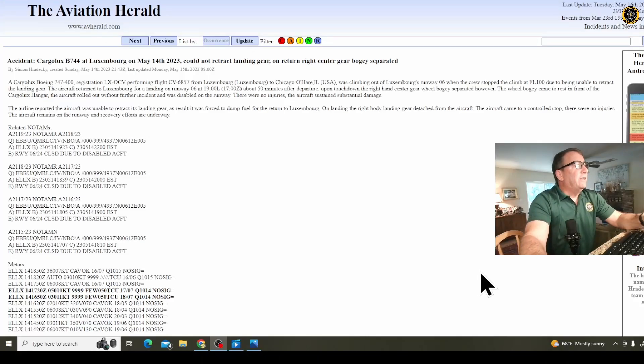Off to Simon Radecki's Aviation Herald: a Cargolux Boeing 747-400 registered Lima X-Ray Oscar Charlie Victor. This aircraft was involved in a previous incident, which we're going to take a look at too, which may very well be related. Performing flight CV 6857 from Luxembourg to Chicago, the crew stopped the climb at 10,000 feet due to being unable to retract the landing gear — probably to do the fuel dumping exercise. The aircraft returned to Luxembourg for landing on runway 06 at 1900 local, 17Z, about 50 minutes after departure.